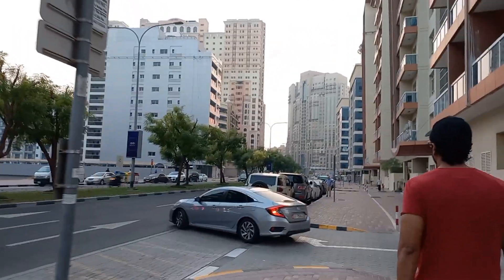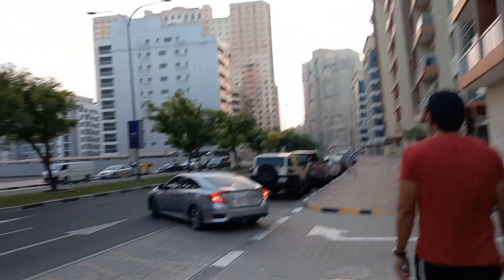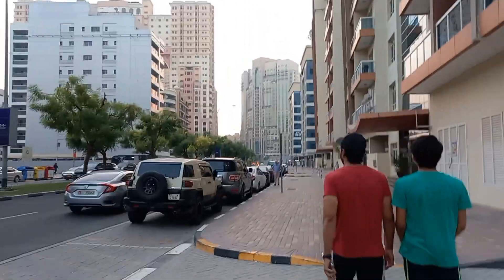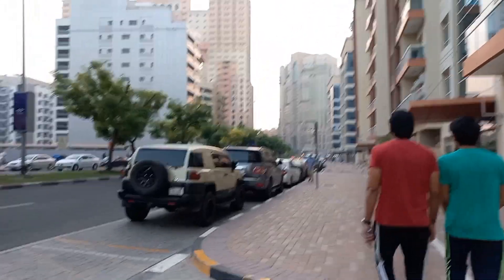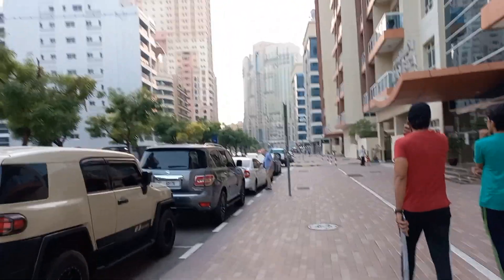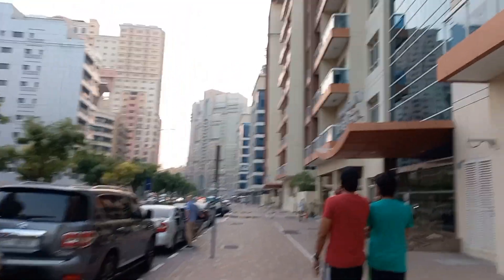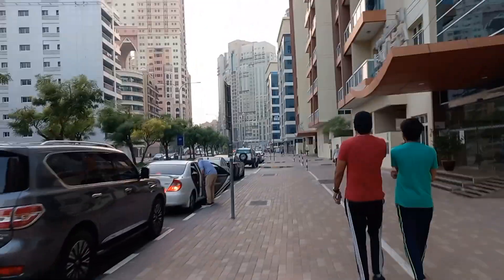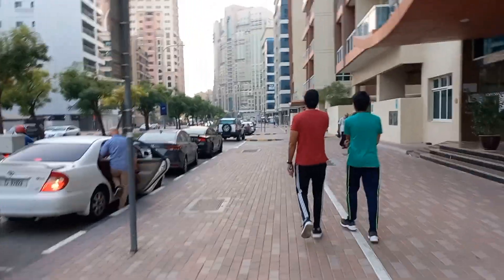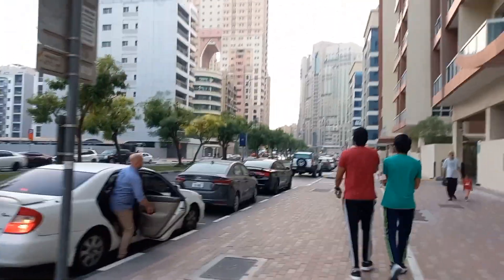Hello, my dear Pakistanis and all over the world viewers. It's been a long time since this Sunday. Now it's dark here and we are going to see some power shock. We are coming in a bit of a relaxed mode. By the way, this is my new area. Recently, I have shifted to Dubai, Silicon Oasis from Burdubai.